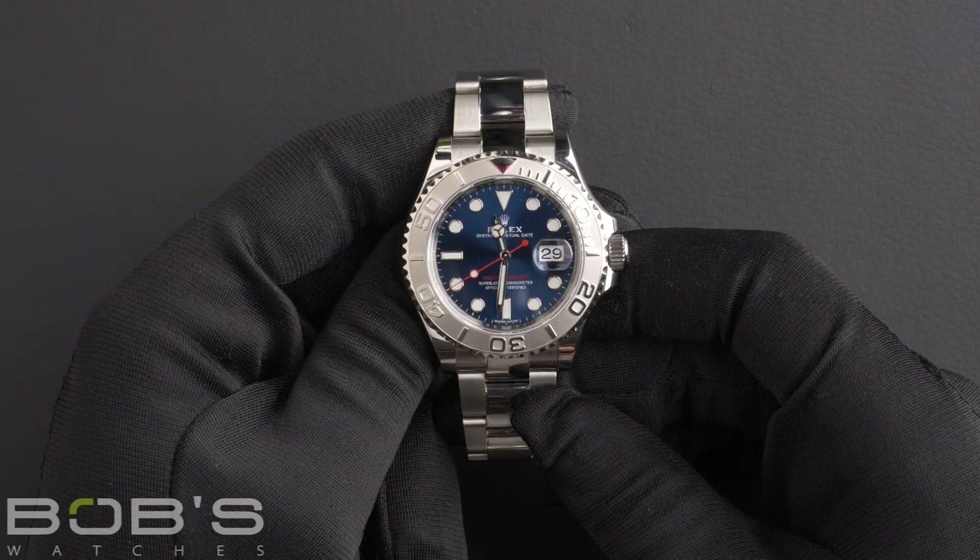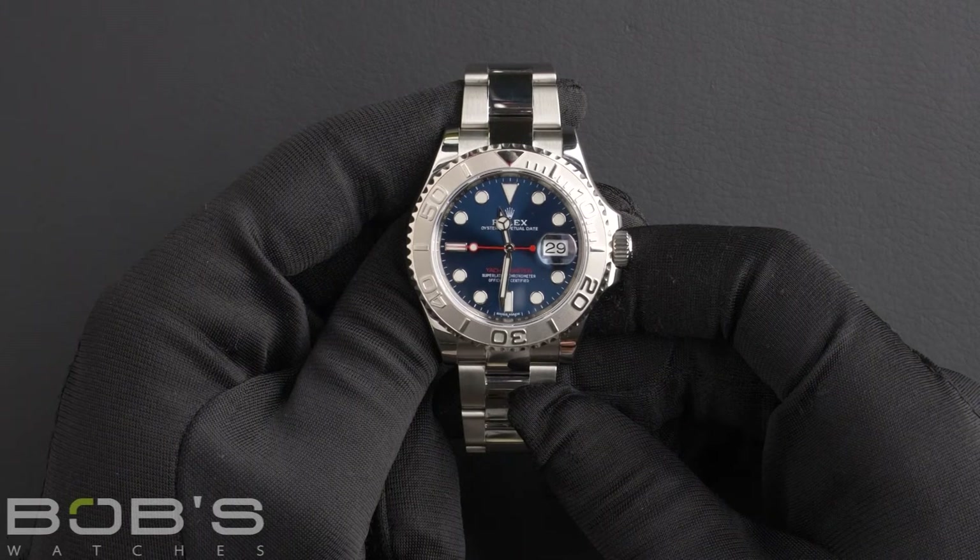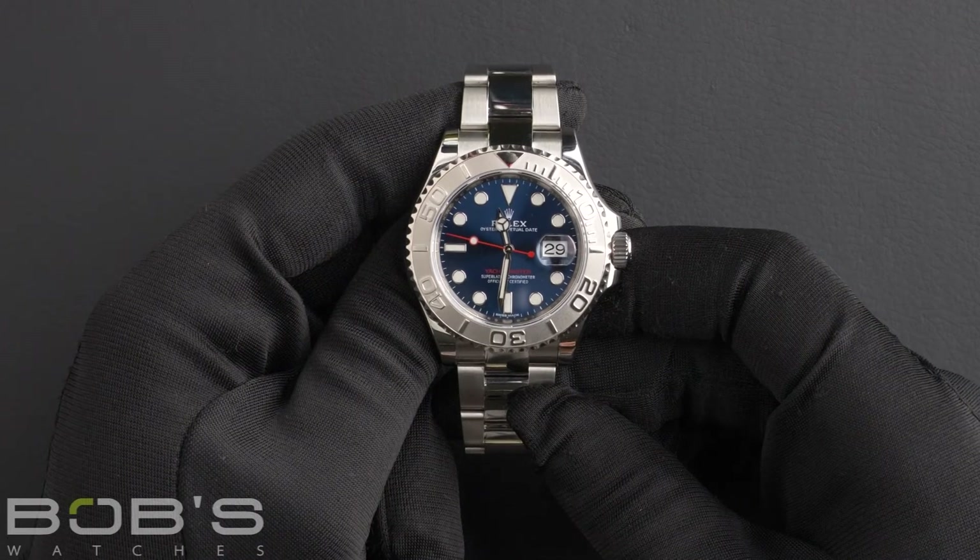It has a scratch-resistant sapphire crystal, and an inner reflector ring engraved with a serial number, as well as an automatic 3135 movement.